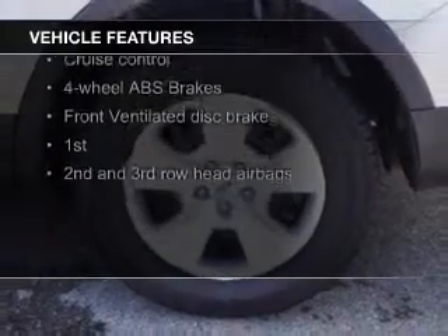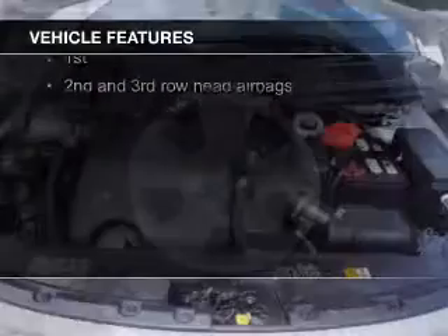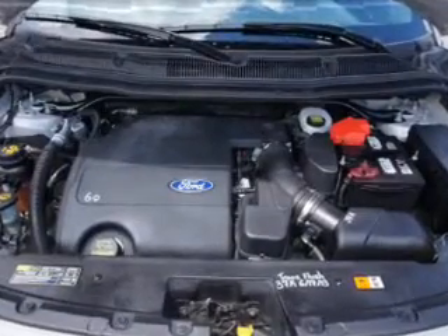digital audio input, a tilt and telescopic steering wheel, a spoiler, power seats, and roof rails.